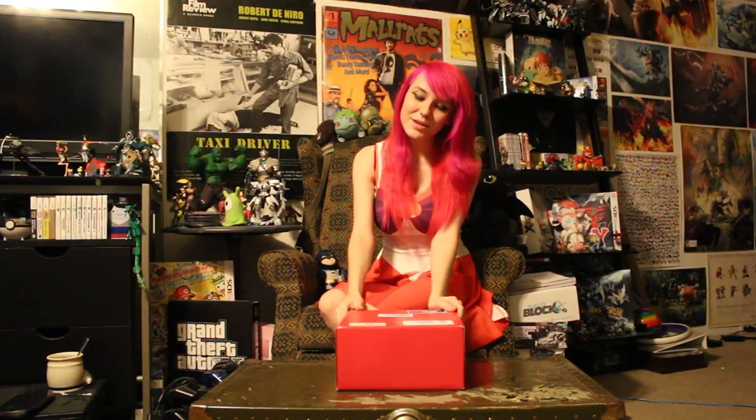Hey guys, it's Beckadex, and I'm here to unbox my Starbox. Starbox is a little bit different than NerdBlock or LootCrate because it's not a monthly subscription — you can just order one or pick it up at your local convention. And they are gaming and anime themed, which is really cool.